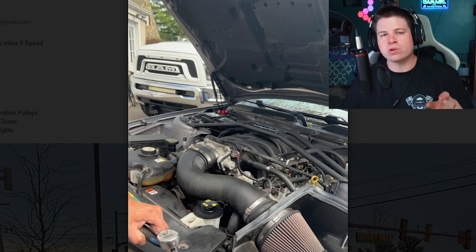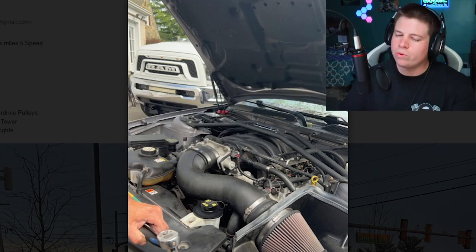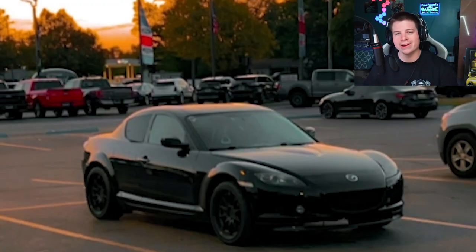He claims it's tuned, so I'll go ahead and knock that 300 horsepower back up to about 270 — so we're back to stock. And yet people still drive these things and smash into people. I don't know how they do it, man.